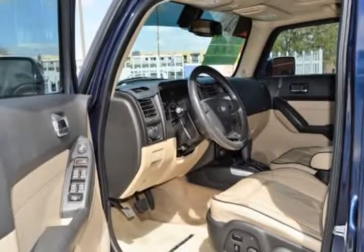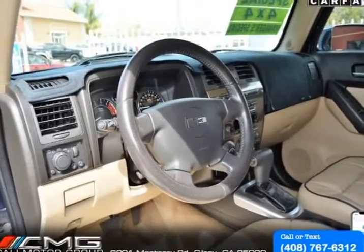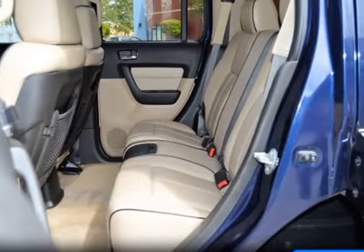This 4WD SUV can earn up to 18 mpg on the open road, with striking good looks, running boards, unique wheels, sunroof, rear swing gate, fog lamps, tow hooks, aggressive grill, and roof racks.